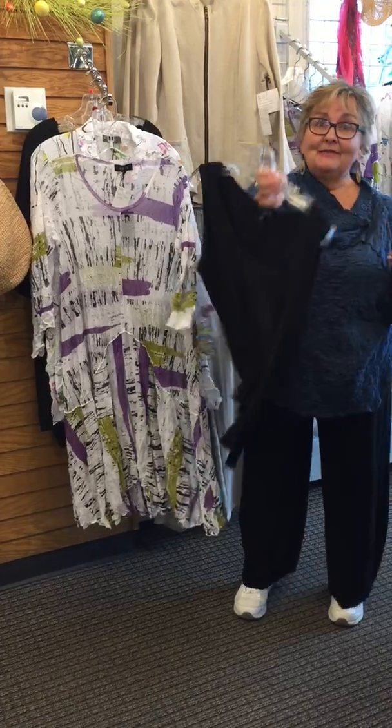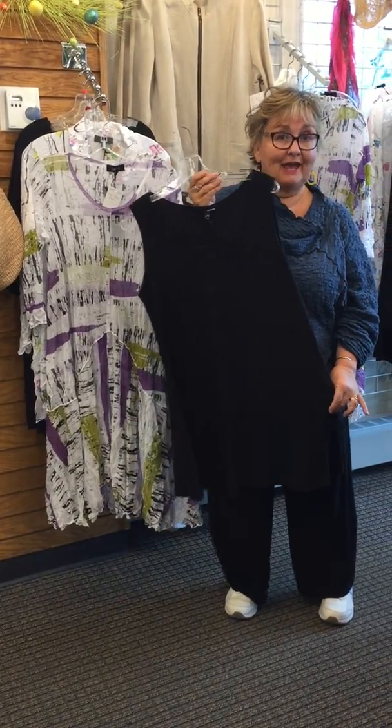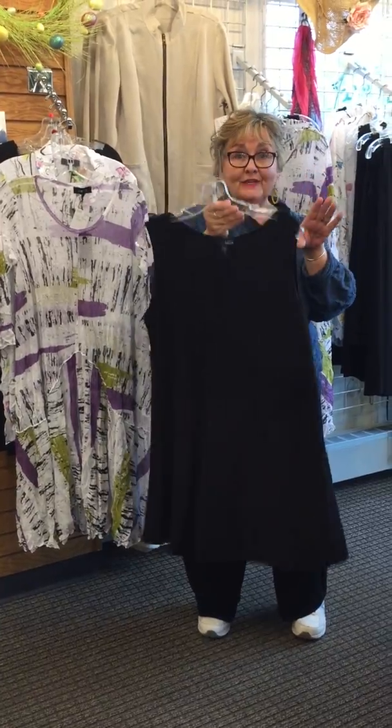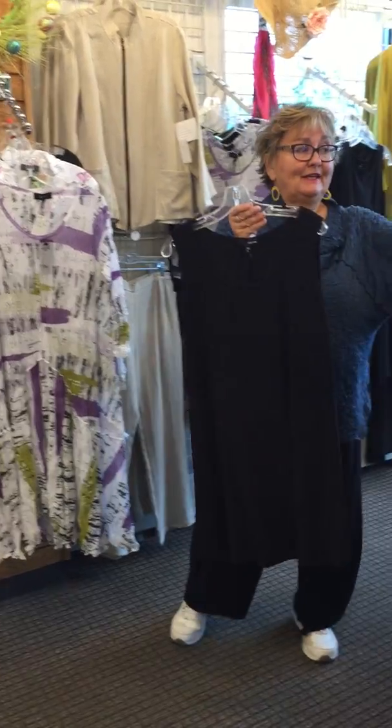Calling all people who need a good basic black dress — honestly, every woman could have this in their closet, extra small through extra large. This is the base for so many things.